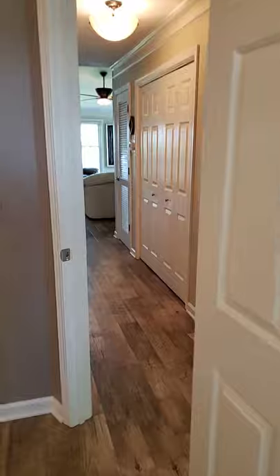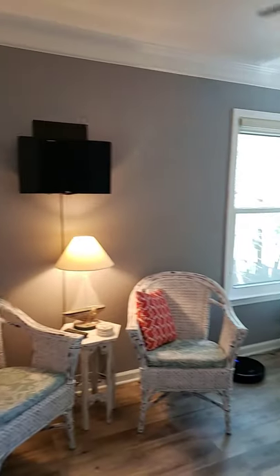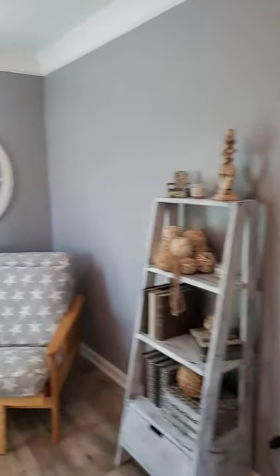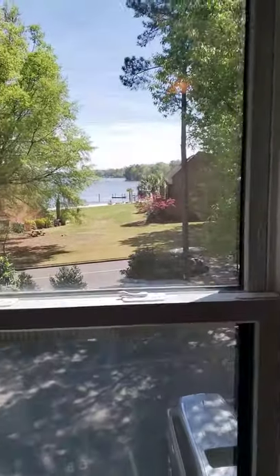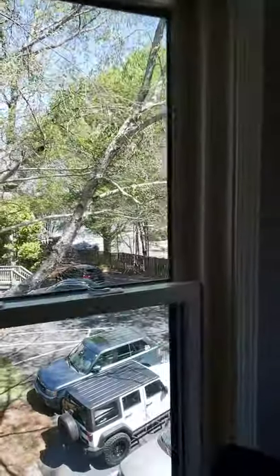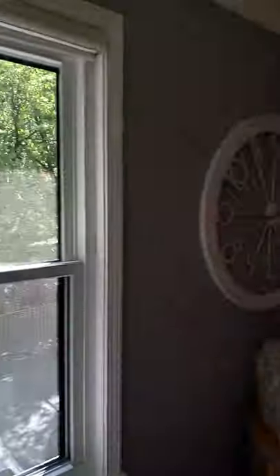Walk back out to this hall and show you bedroom number three. Again, ample closet space, molding, ceiling fans. This one has a double window that also overlooks this view of Lake Murray. So every bedroom in this house — actually every room in this house — has a view of the lake.